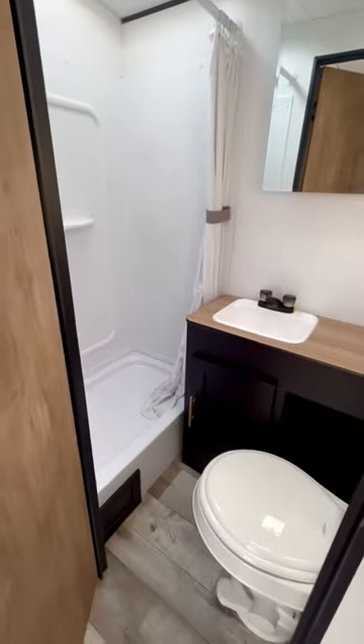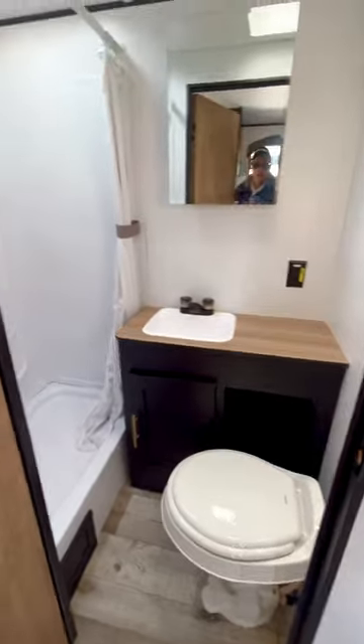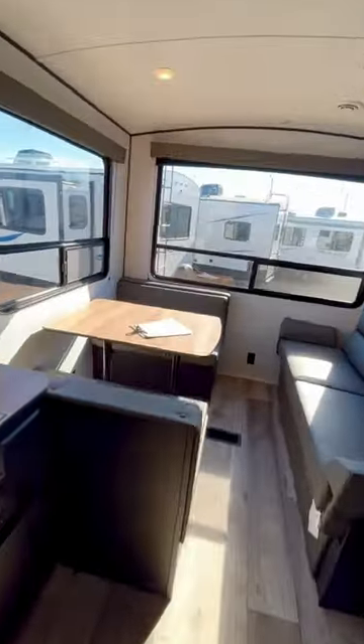Here's the bathroom right here. Thanks for watching my video — if you have any questions or are interested in shopping for an RV, just send me a text, and there is my phone number.